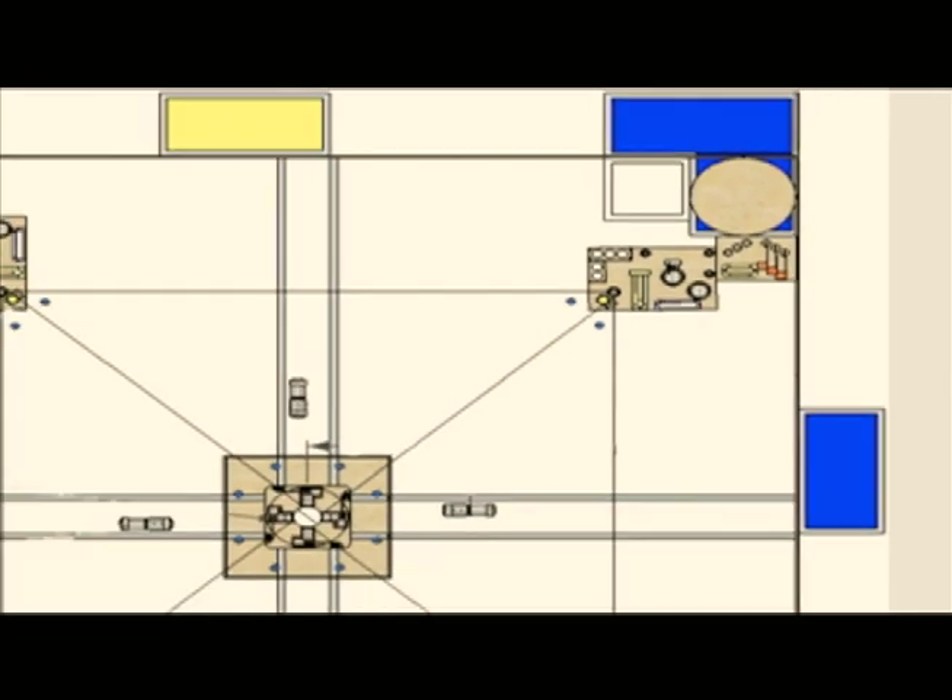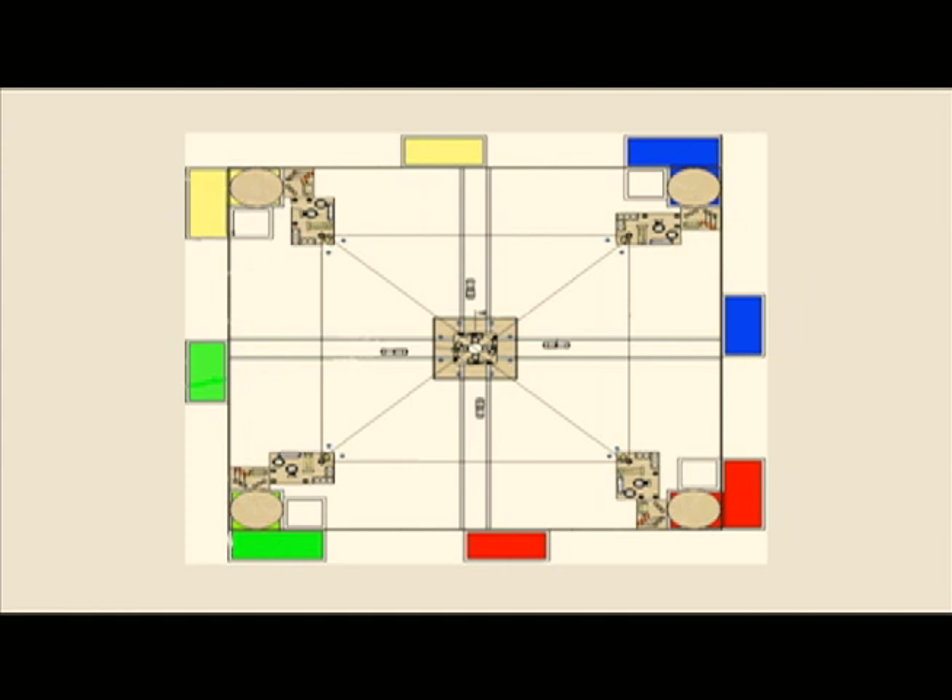The game field is approximately 23 feet by 23 feet and is divided into four symmetrical quadrants. In the 2009 competition, the goal was to make isooctane by collecting enough H2O molecules, catalysts, energy resources, CO2, and benzene tankers.